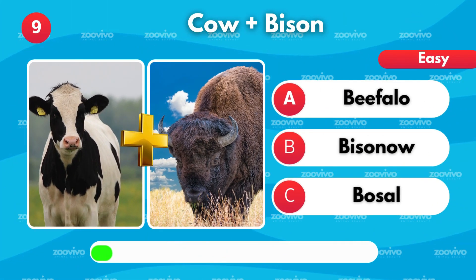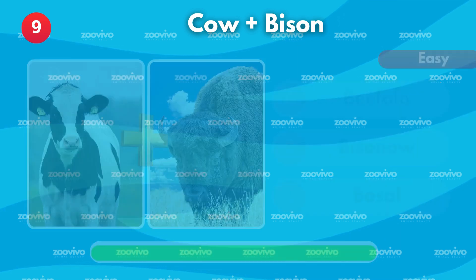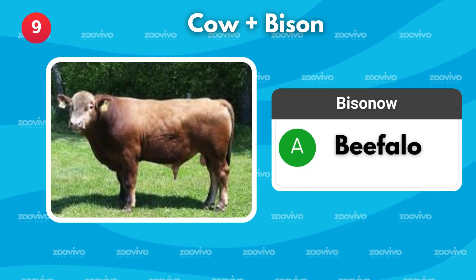A cow and a bison make what? Is it Bifalo, Bisonow, or Bosal? It's Bifalo.